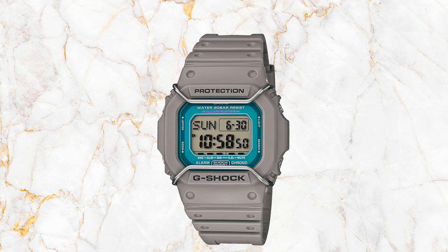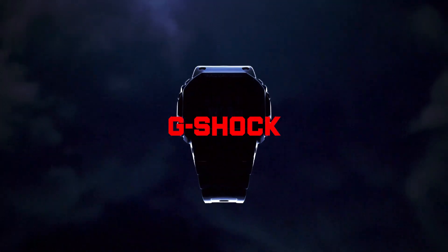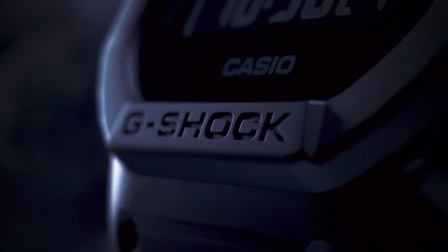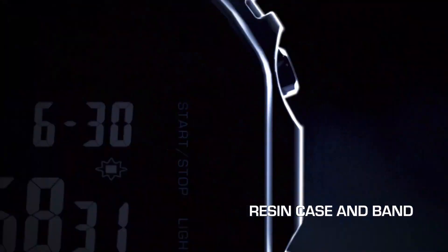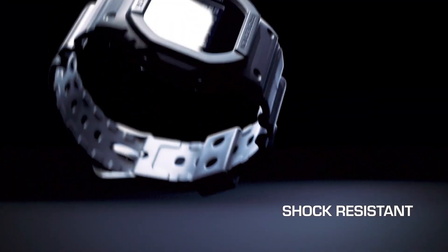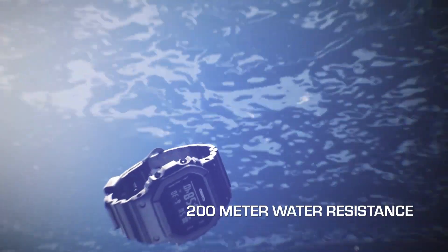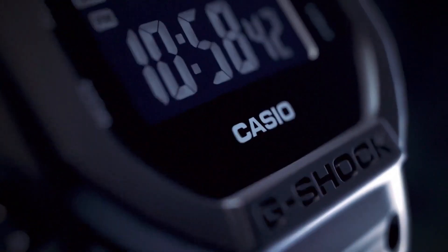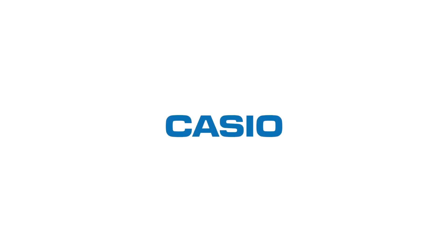Regarded as the quintessential G-Shock, this timepiece is not only simple and effective but also exceptionally durable. It is built to withstand various challenges, exemplified by its ability to endure even a slapshot from an NHL player. This model also lacks solar capability. It boasts an impressive water resistance of up to 200 meters, ensuring reliability in various water-related activities. The display is presented in a digital format, emphasizing clarity and efficiency in delivering essential information.